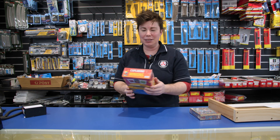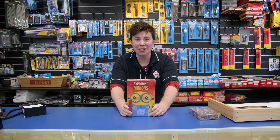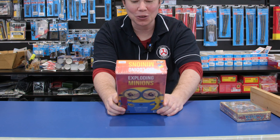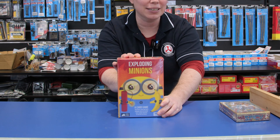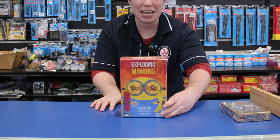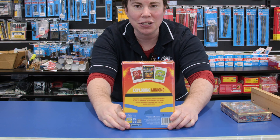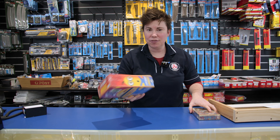Another small game that we have just come in is Exploding Minions — and who doesn't love a minion? This is brought to us by the same people that make Exploding Kittens, which is a very fun game where you're trying to avoid bombs. This is a similar thing but with minions. Very cool, for ages seven and up — a nice little family level game.